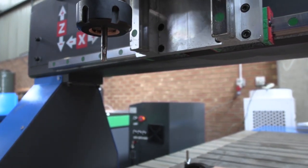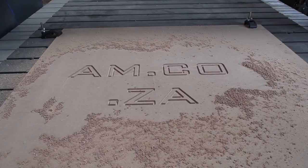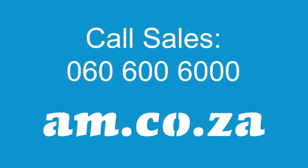So if you're looking to upgrade your machine or purchasing a router with the HSD spindle option, you're welcome to give sales a call.